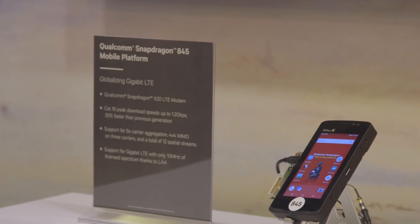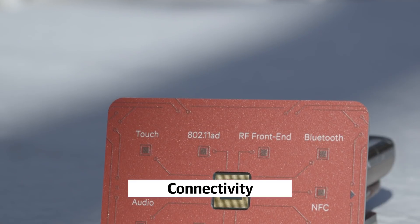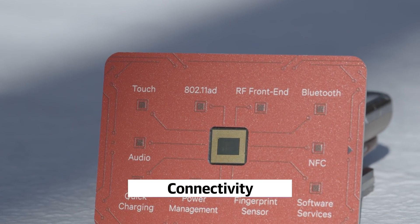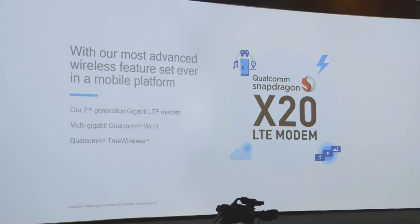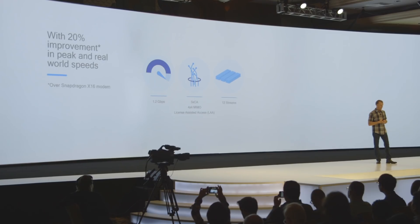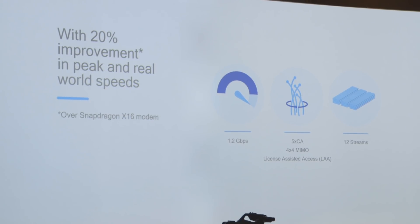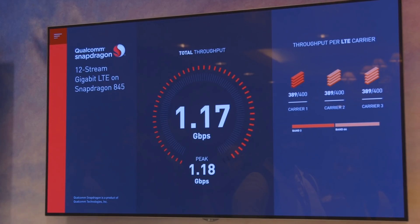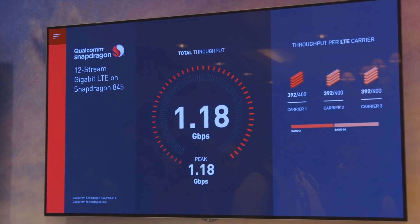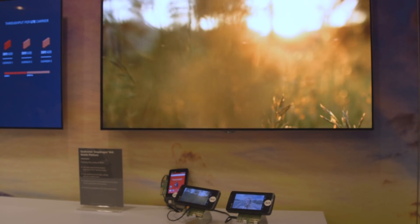The next key area of focus is actually one of Qualcomm's core strengths, and it is connectivity. The Snapdragon 845 will feature the company's second-generation gigabit LTE modem, called the X20. It's supposed to improve peak and real-world speeds by 20% over the Snapdragon 835. By supporting five-carrier aggregation, as well as opening up access to unlicensed spectrum, Qualcomm says the Snapdragon 845 can achieve speeds of 1.2 gigabits per second — that's a download of a two-hour video in two minutes or less.